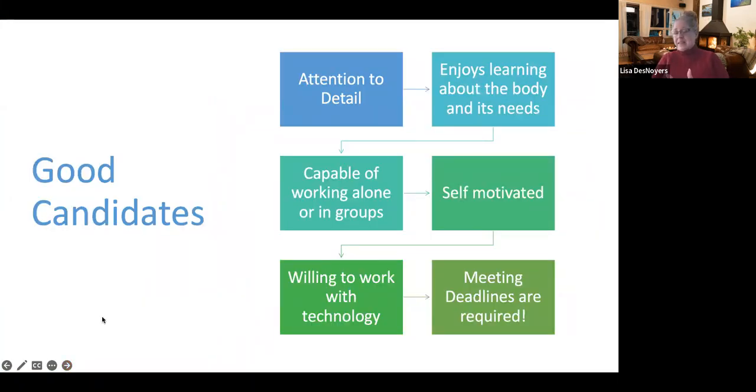Good candidates for this program need attention to detail — that is key. An enjoyment of sciences is important because they're going to learn a lot about the body and its systems. They have to have the capability to work not only in groups but alone, because most of their work will actually be done alone. They have to be self-motivated and meet deadlines, because we work with the government, insurance companies, and accrediting bodies to make sure everything meets and exceeds all requirements. And of course, working with technology — electronic coding systems, different systems for medical records, writing reports, and building presentations — is key.